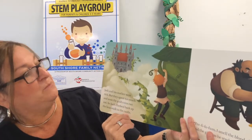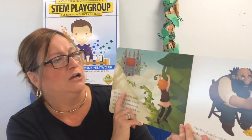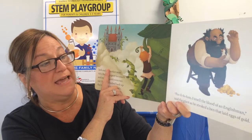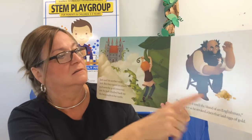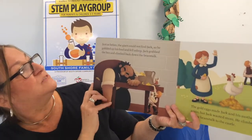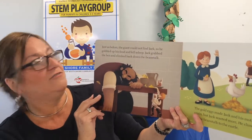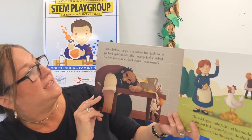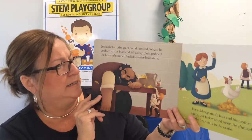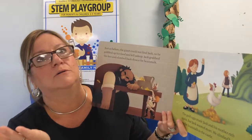So Jack climbed back up the beanstalk to the castle again. Fee-fi-fo-fum. I smell the blood of an Englishman, said the giant as he stroked a hen that laid eggs of gold. Golden eggs — have you ever seen such a thing? Just as before, the giant could not find Jack, so he gobbled up his food and again fell fast asleep. Jack grabbed the hen and climbed back down the beanstalk. The gold eggs made Jack and his mother rich again, but Jack wanted more. Oh no, Jack! He climbed back up the beanstalk to the castle.